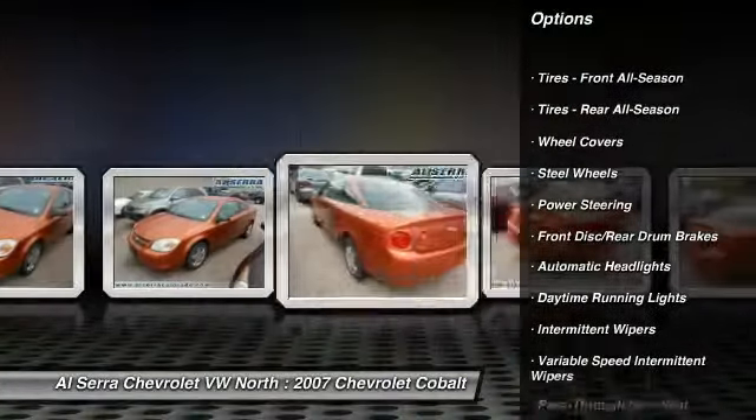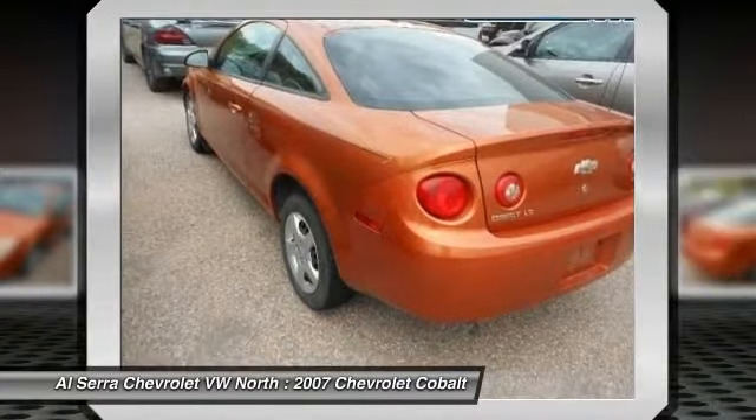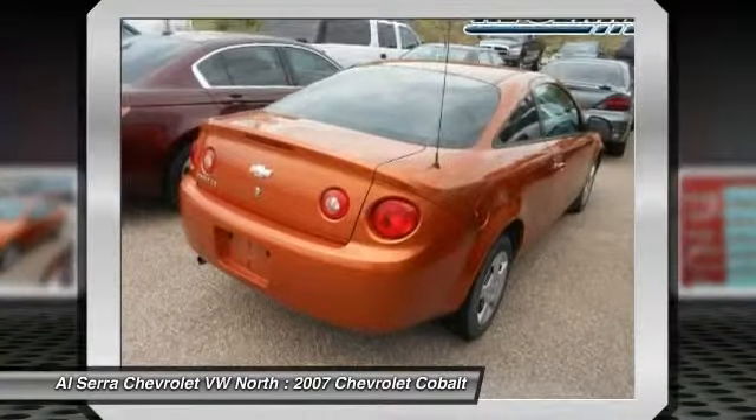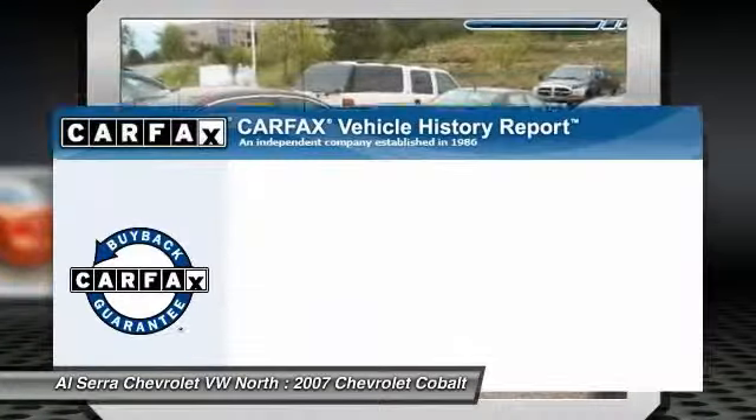Driver airbag. Adjustable steering wheel. Power steering. Rear defrost. Front wheel drive. AM FM stereo radio. Bucket seats. CD player. Passenger airbag.